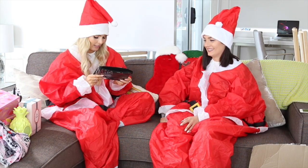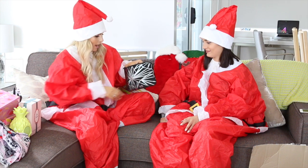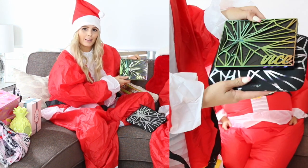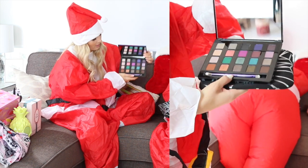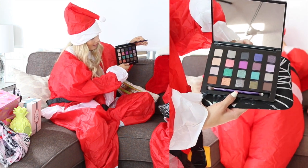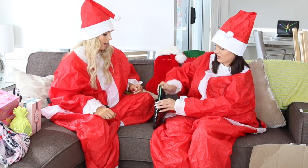This is the Urban Decay Vice palette. Not only does it have a gorgeous bag — look at the packaging, it is so cute — but there are so many colors. It's the ultimate gift for a makeup-obsessed person.